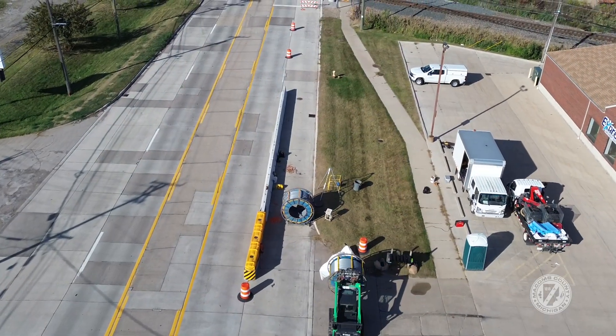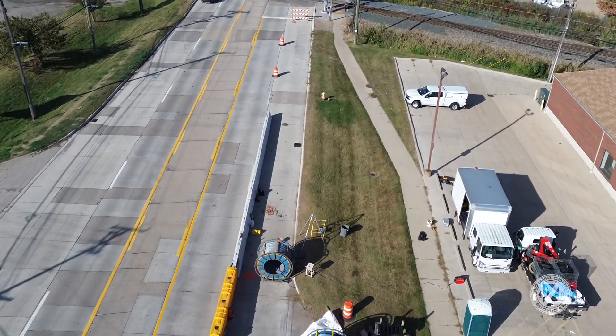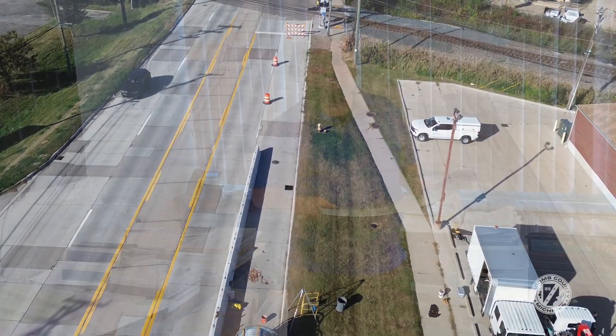Right now we're working in the eastern extent of this project, just near Grosbeck where the railroad tracks are, and we'll continue to work west along 15 Mile Road. Please be careful and observe our work area. We're grateful for all the support and patience from the local businesses and residents in the area. Another successful project is underway.